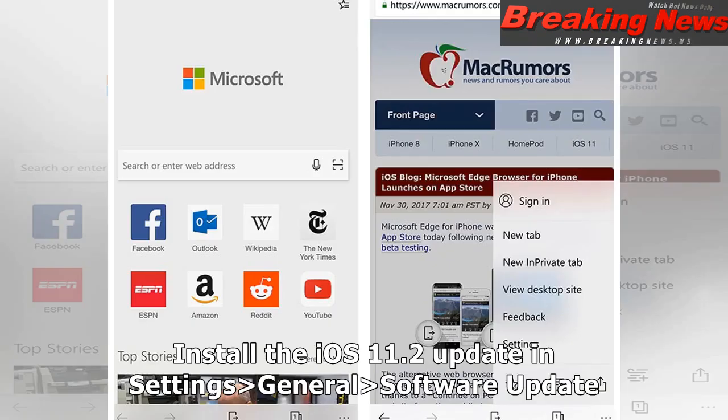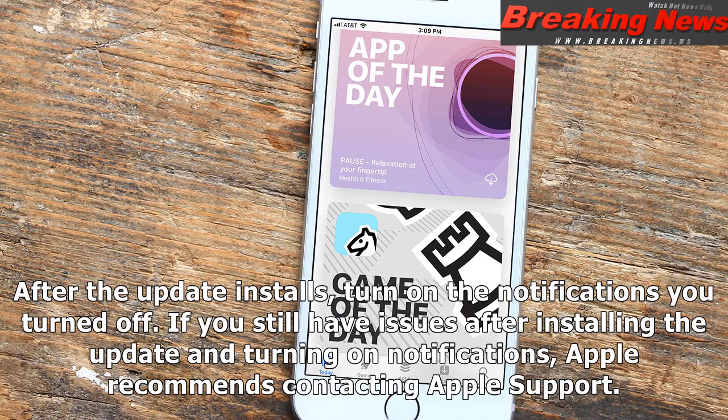Install the iOS 11.2 update in Settings > General > Software Update. After the update installs, turn on the notifications you turned off. If you still have issues after installing the update and turning on notifications, Apple recommends contacting Apple Support.